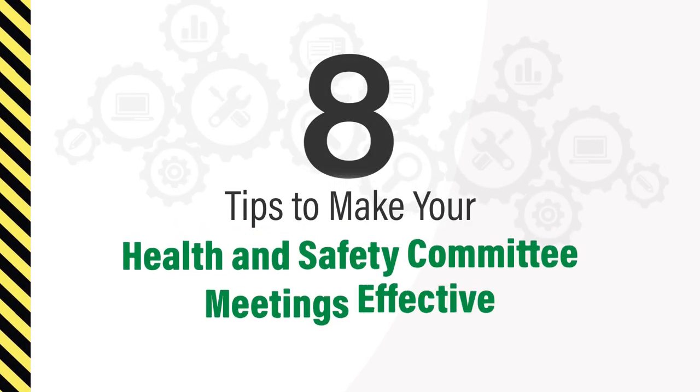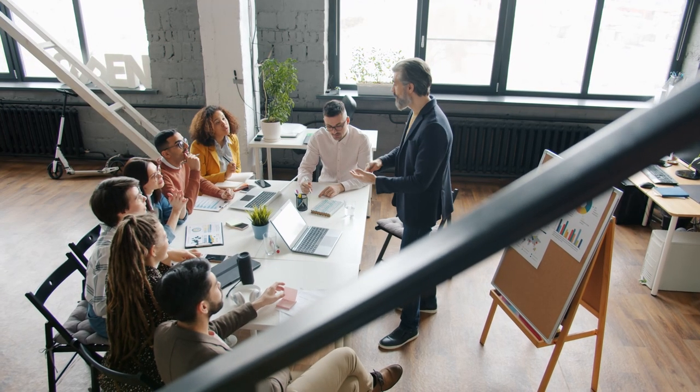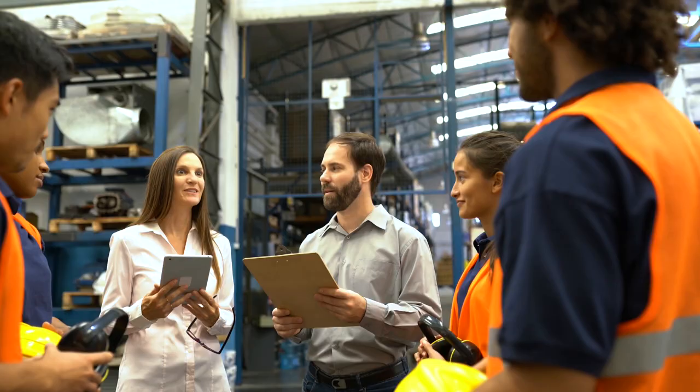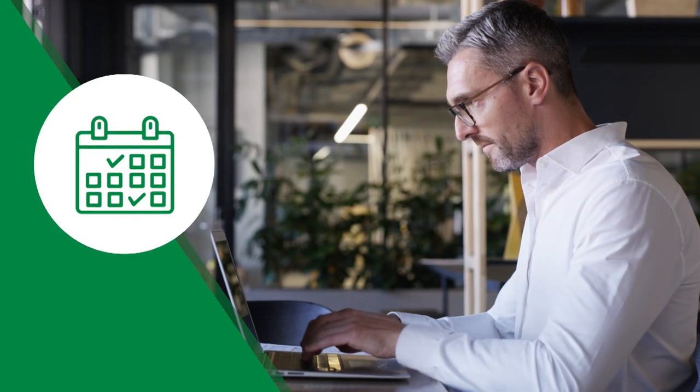Here are eight tips to help your committee meetings be more effective. The health and safety committee helps the employer create and maintain a safe workplace. It's important that committee meetings are organized and held regularly. Set the committee meeting schedule for the next year.